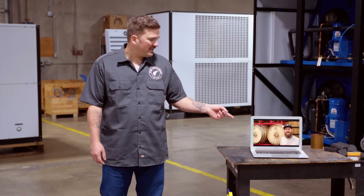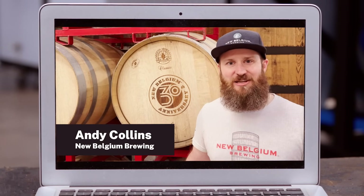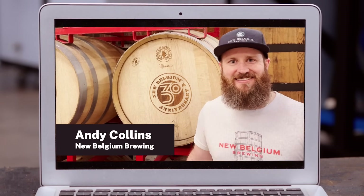Bottom line is, the chiller game is going green, and propane is the tomorrow-proof refrigerant. Isn't that right, big guy? You got it, John — zero global warming potential and cold beer is where it's at. So cheers to a new generation of chillers, where your process stays chill as we all do our part to keep the planet cool.